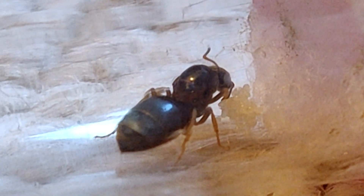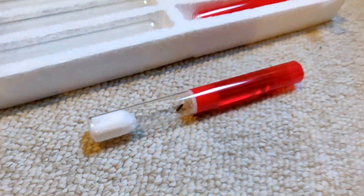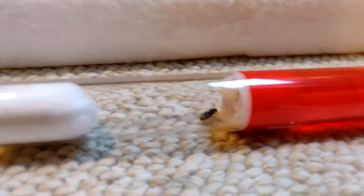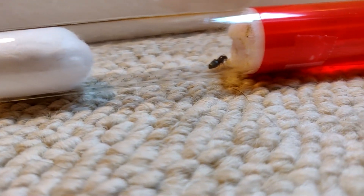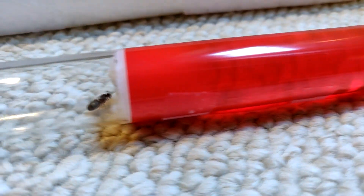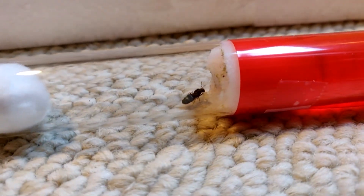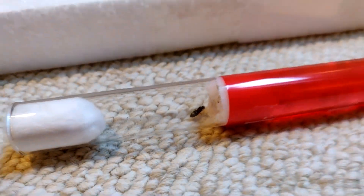I'm going to put her back in the darkness to make sure she's okay. Just to recap: once you catch your queens, instantly put them in a test tube setup. Cotton is pushed down to the water to allow the queen to drink, and then the top is plugged with another piece of cotton which allows air to filter in so she can breathe. That's your test tube setup, and it's proven to work right here.